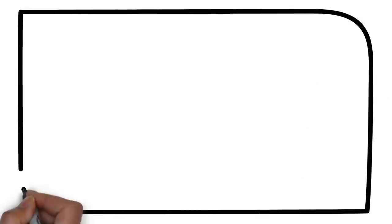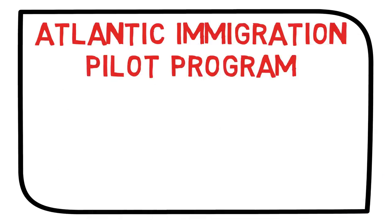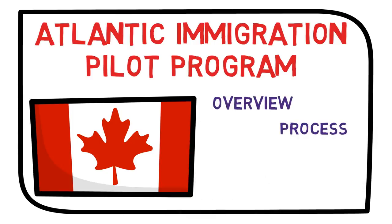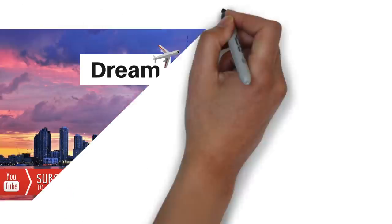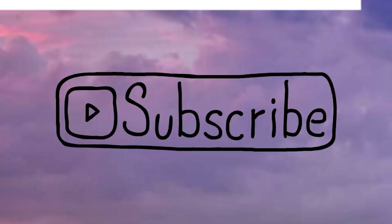Hello dreamers! In this video I'll talk about AIPP, or Atlantic Immigration Pilot Program, for permanent residency of Canada. I'll give you the overview, tell you the process, how much it will cost you, the eligibility criteria, and the processing times as well. This is Shitan Shu from Dream Abroad. If you want to immigrate to Canada or Australia without paying hefty fees to consultants, please visit my channel — I've got tons of videos on the immigration process of both countries.